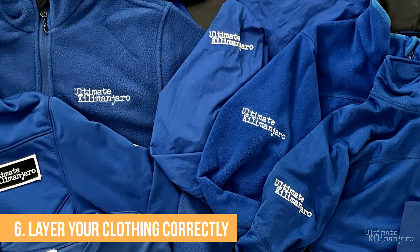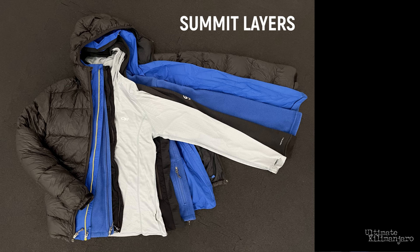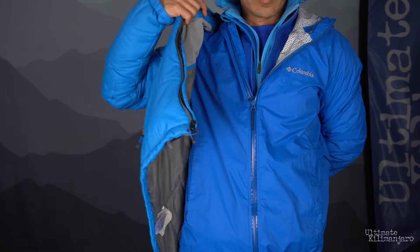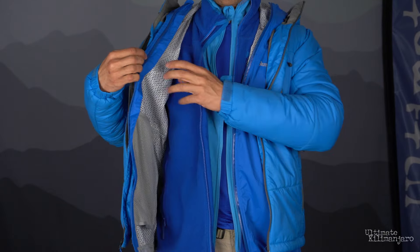Number six: layer your clothing correctly. Typically on summit night, hikers wear four to six layers on the upper body: one to two base layers, one to two soft shell or fleece jackets, a waterproof jacket, and possibly a down jacket. The order I described is exactly the sequence you should wear them — base layers first, followed by soft jackets and the waterproof shell, topped off by the down jacket. The down jacket goes over your hard shell; it is the outermost layer.